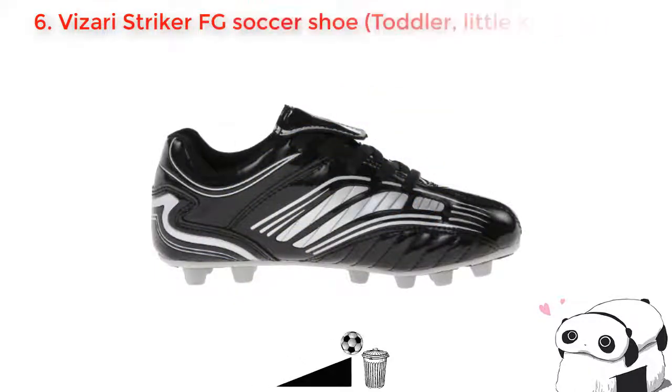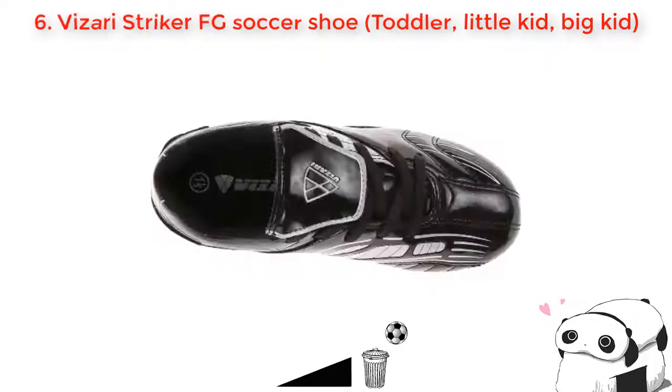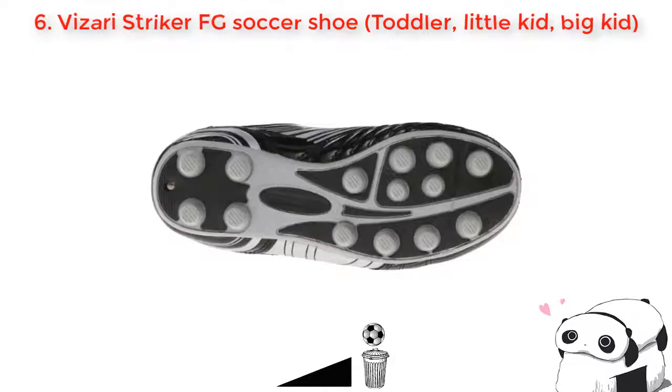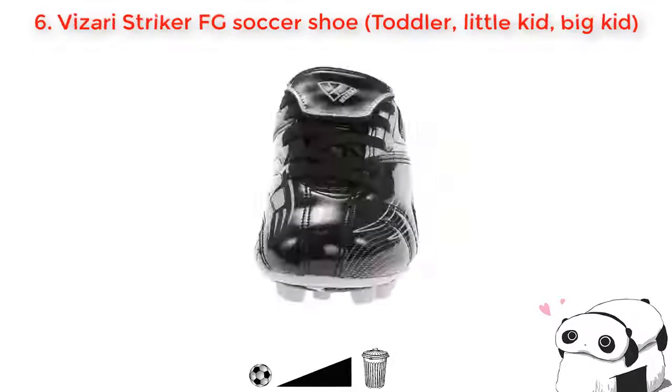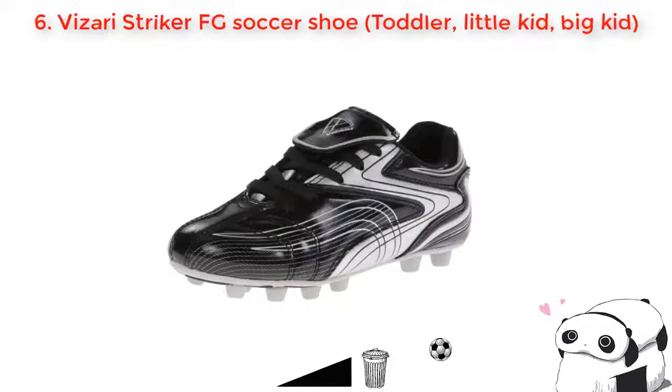Number six: Vizari Striker Field Goal soccer shoe. This is another stylish and good quality shoe with a reasonable price. This lightweight shoe is designed with good leather and rubber consisting of two-tone color on its outsole. On the upper part, it is designed with a soft shiny leather that makes it fancier. You will find it comfortable to move and easy to wear. You can run freely in wet conditions because its outsole prevents you from slipping.